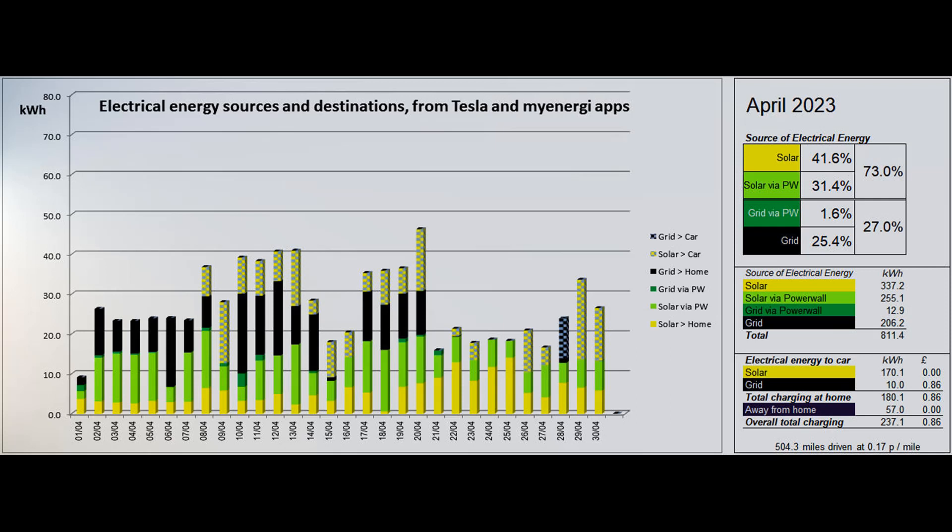We also had the benefit of around 57 cost-free units at the destination charger used in the first week of the month. The 504.3 miles driven in April cost 0.17 pence per mile.